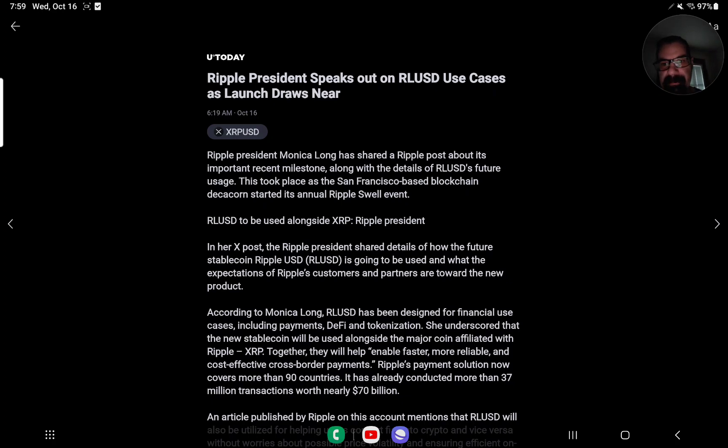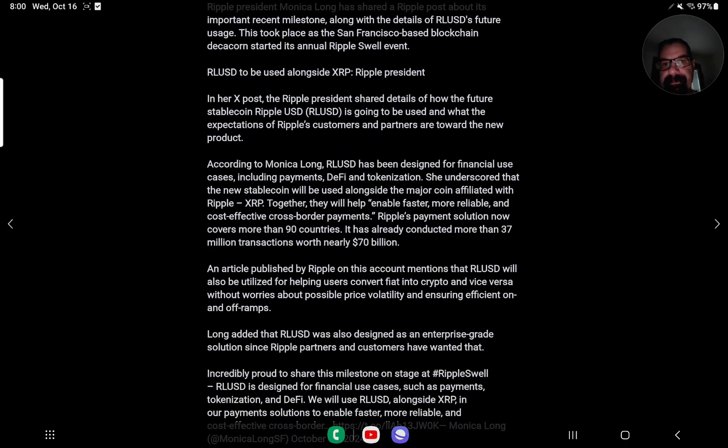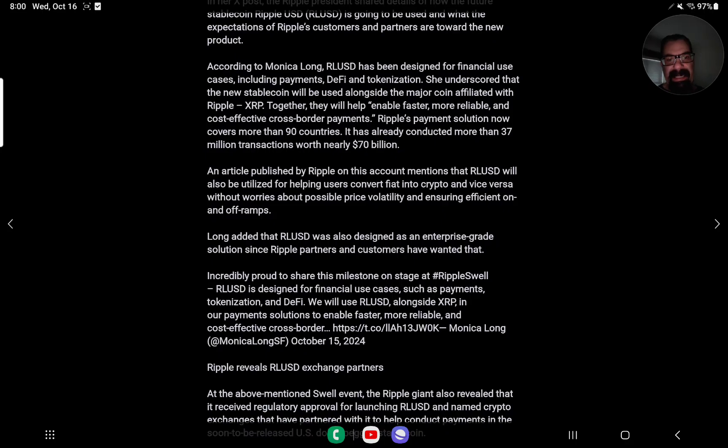Ripple President Monica Long has shared a Ripple post about its important recent milestone, along with the details of RLUSD's future usage. This took place as the San Francisco-based blockchain Decacorn started its annual Ripple Swell event. RLUSD is to be used alongside XRP. Ripple President shared details of how the future stablecoin Ripple USD — RLUSD — is going to be used, and what the expectations of Ripple customers and partners are toward the new product. According to Monica Long, RLUSD has been designed for financial use cases including payments, DeFi, and tokenization. She underscored that the new stablecoin will be used alongside XRP. Together, they will help enable faster, more reliable, and cost-effective cross-border payments. Ripple's payment solution now covers over 90 countries and has already conducted more than 37 million transactions worth nearly $70 billion.